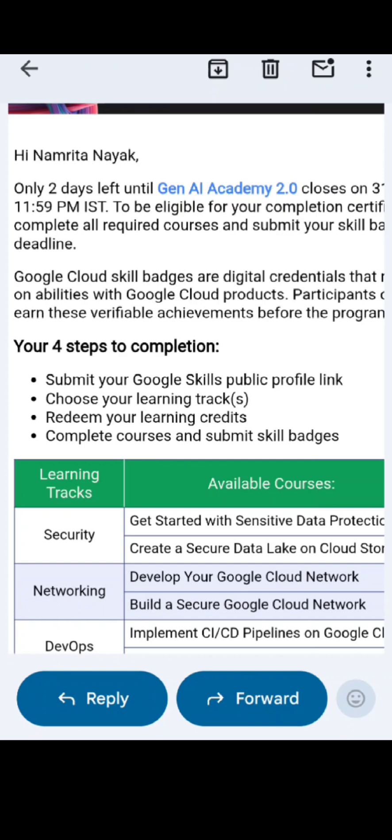I have already explained how to create the Google Skills public profile link. You can check out my video — I will give the link in the description.